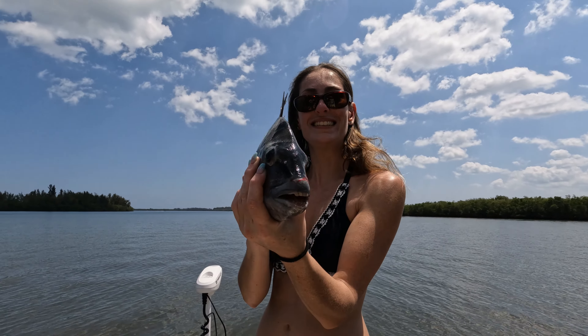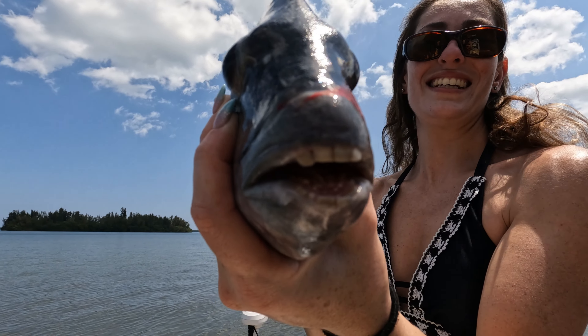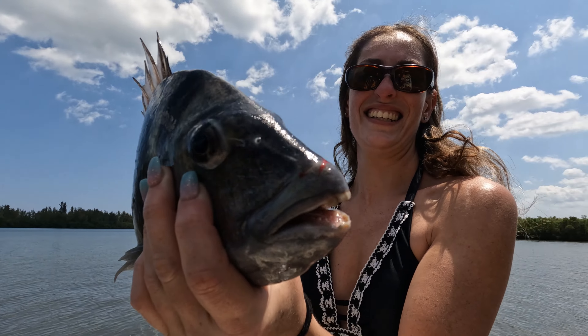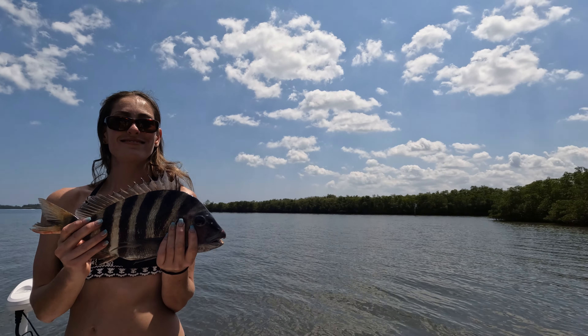The teeth are insane, guys — of course you've seen these on my channel before. Obviously he had all the buck teeth — Mr. Buck Teeth over here. I think he's going on for dinner though, right baby? All right, nice — we're gonna have a little catch-and-cook for you guys.